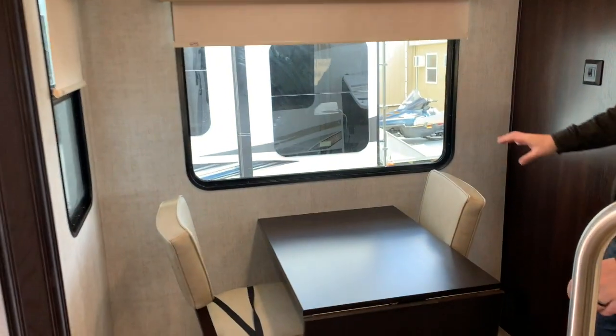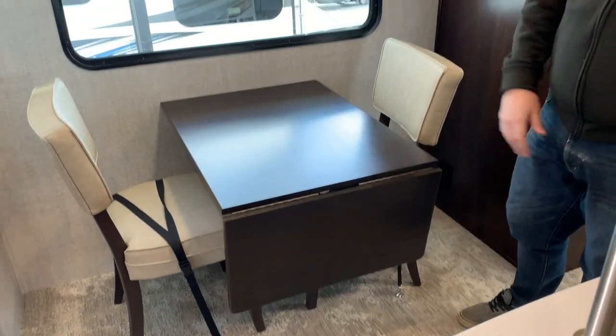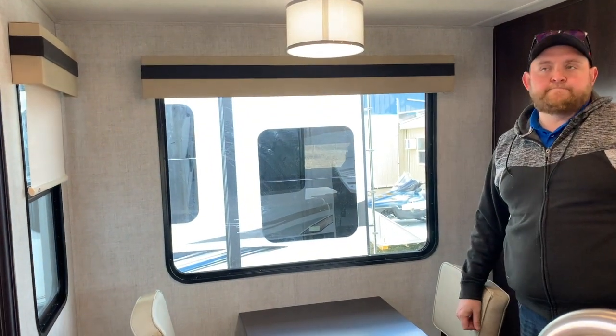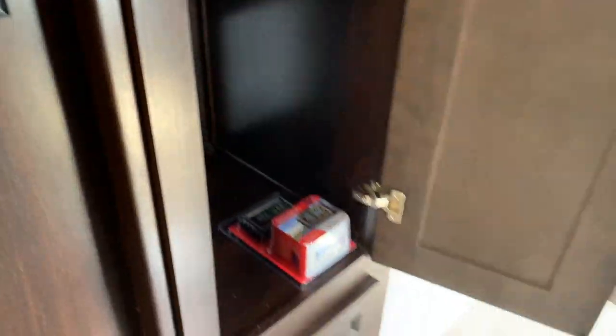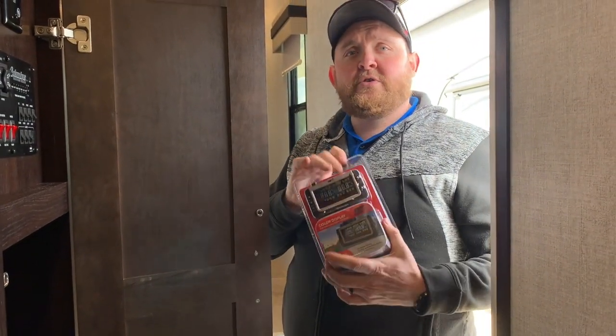We've got the dinette table, and you do get two residential-style chairs. There is a fold-up extension for that table as well. A nice big window beside the dinette, and you've got your roller shades on all the windows for good privacy. Good pantry storage here as well. We've also got a coat closet when you walk in, so you've got a spot to hang your jackets. One thing I didn't mention outside — they do come with a tire pressure monitoring system. The tires have a screen that goes in your vehicle so you can see the pressure and temperature of the tires as you're traveling.